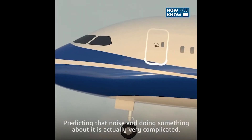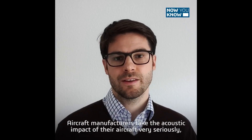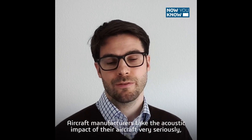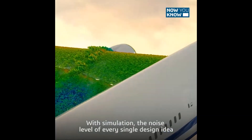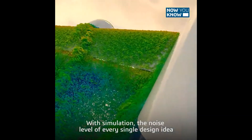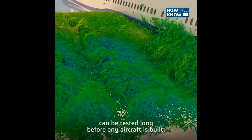Predicting that noise and doing something about it is actually very, very complicated. Aircraft manufacturers take the acoustic impact of the aircraft very seriously and they go to great lengths to reduce the noise as much as possible. With simulation, the noise levels of every single design idea can be tested long before any aircraft is built.